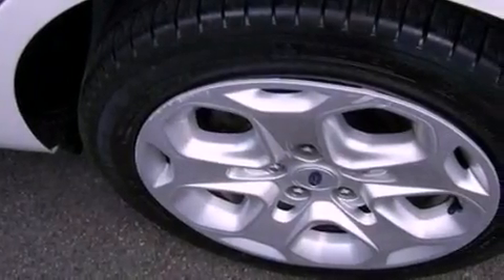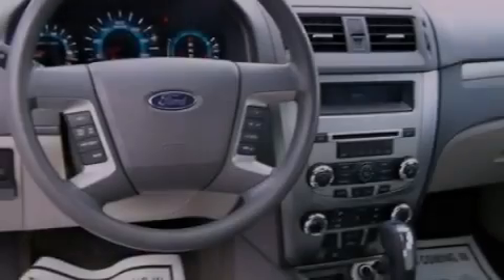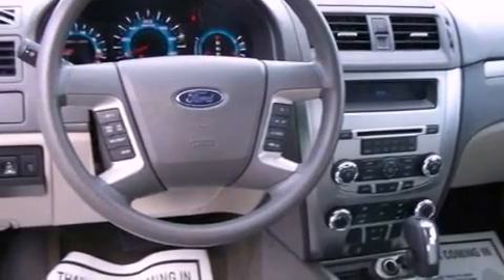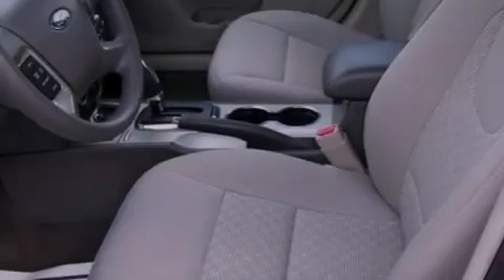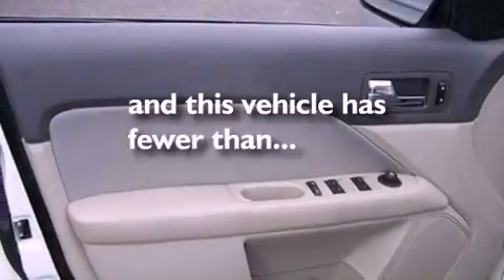The following features are also included: a power driver's seat, air conditioning, cruise control, a six-speaker audio system, performance tires, a four-wheel independent suspension, 17-inch wheels, dusk-sensing headlights, full power accessories, and this vehicle has fewer than 18,000 miles on the odometer.